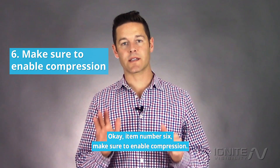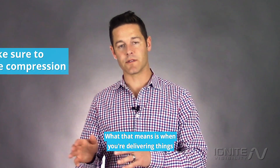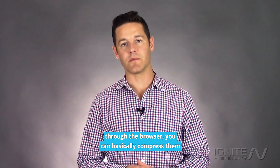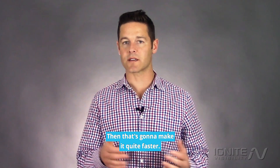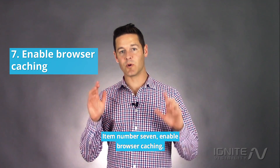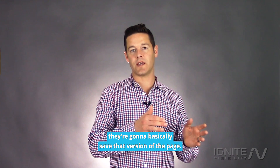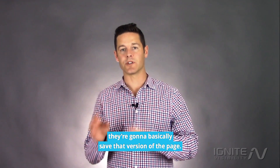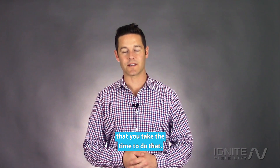Item number six: make sure to enable compression. When you're delivering things through the browser you can compress them in a zip file and deliver them, and that's going to make it quite a bit faster. Item number seven: enable browser caching. When somebody goes to a page they're going to save that version of the page, so if they go back to it it's going to load really quickly. Make sure that you take the time to do that.